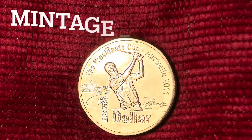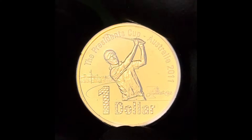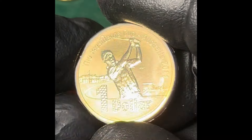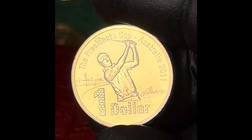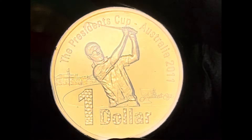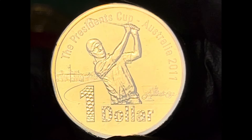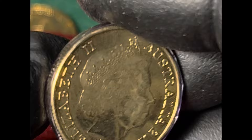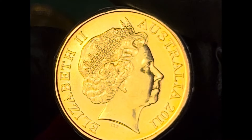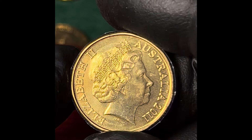The 9th President's Cup was held in November 2011 at the Royal Melbourne Golf Club in Black Rock, Victoria. The USA team won by a score of 19–15 over the international team. Greg Norman was the captain of the international team and Fred Couples the captain of the USA team. This coin has the lowest mintage of the 2011 not-intended-for-circulation $1 coins, and yet was selling on eBay in August 2024 for $15 to $20.